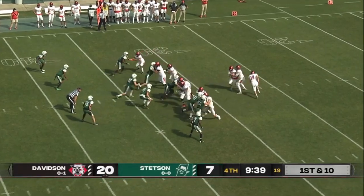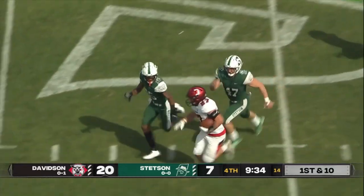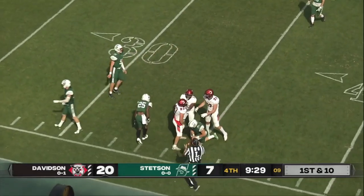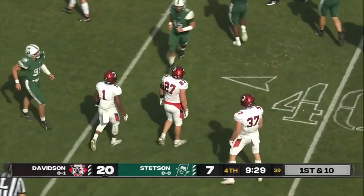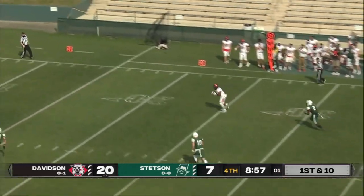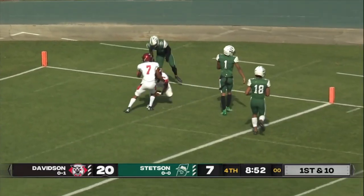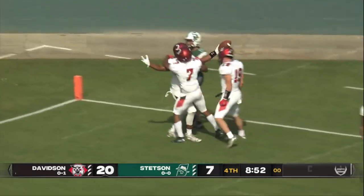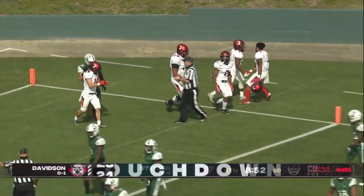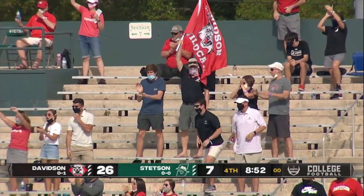Critical fourth down. And now Davidson tries to put the coup de grâce on this one, and they may have as Coy Williams has some room — crossing midfield. Two Hatters dragging him down at the 35-yard line, a huge gain to begin this drive. That's Pat Tabor in motion. Phelps looking to throw and he's got a wide open receiver. Turner to the ten, to the five — dives for the end zone. Touchdown, Wildcats! Eli Turner. And Davidson using two big plays in a row to stretch the lead out.